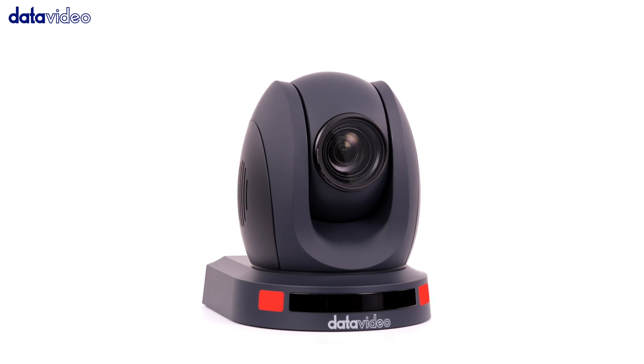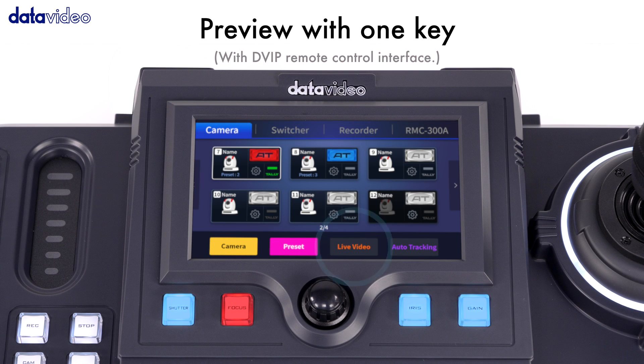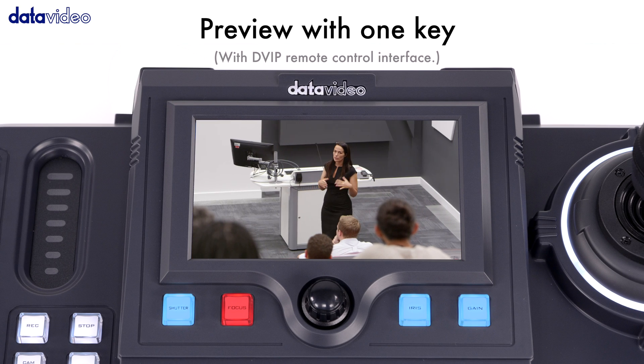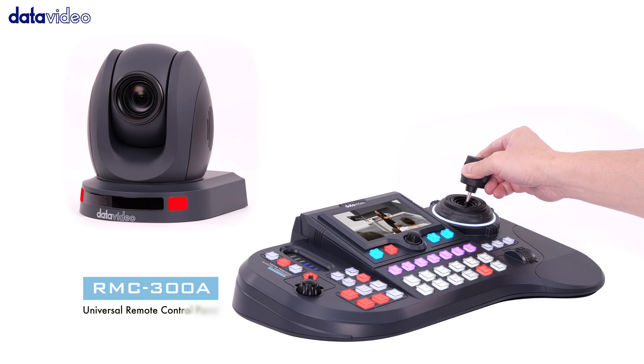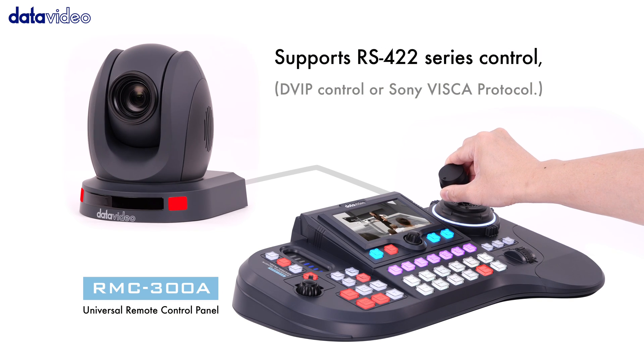The PTC145 can also be paired with the RMC300A universal remote control panel to turn on the live screen at the touch of a button. Optionally, the camera can be controlled via RS422 or Ethernet.